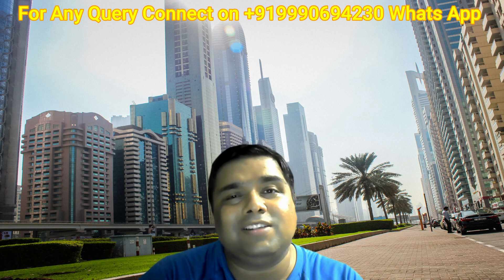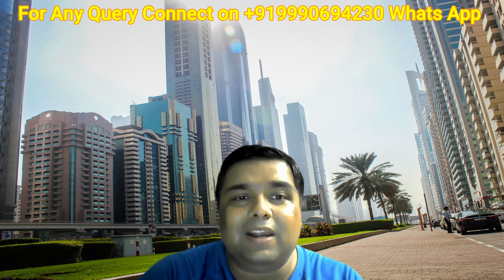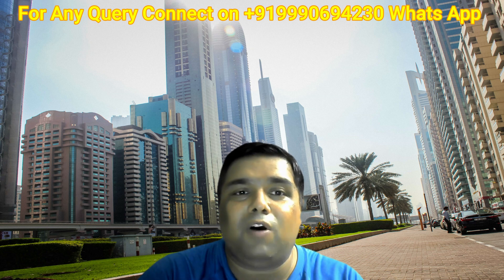Free zone company registration in Dubai is very easy. The first step to register a company in Dubai is to choose the type of company. Different free zones have different requirements. A business entity can register in the form of a Free Zone Limited Liability Company or a Free Zone Establishment. The difference between these two depends on the number of shareholders, and not all free zones register both types.